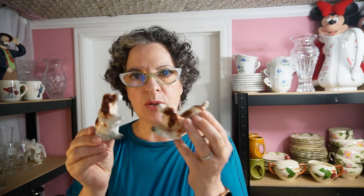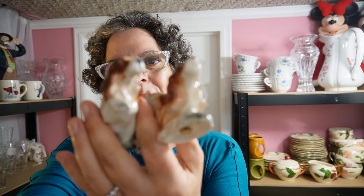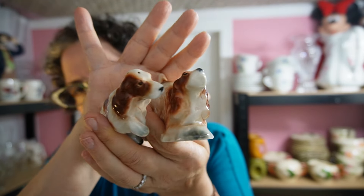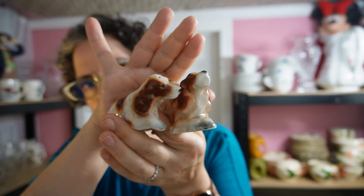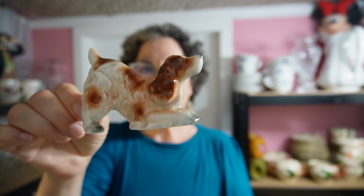If you have springer spaniels, you obviously want these — and they'd make a great gift for someone who does. There's a whole world of salt and pepper shaker collectors out there. People have thousands of them — I had no idea when I started doing this. They are really cute with darling little faces. They're tiny so they're hard to keep in focus on camera — refer to my website and you'll see them better.